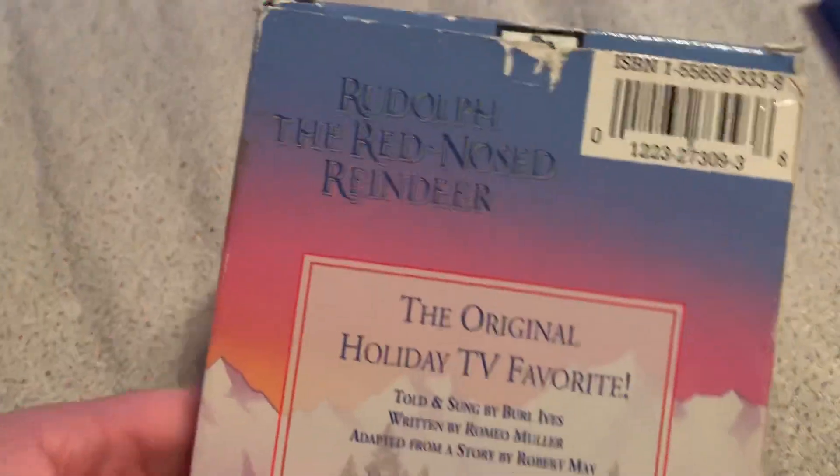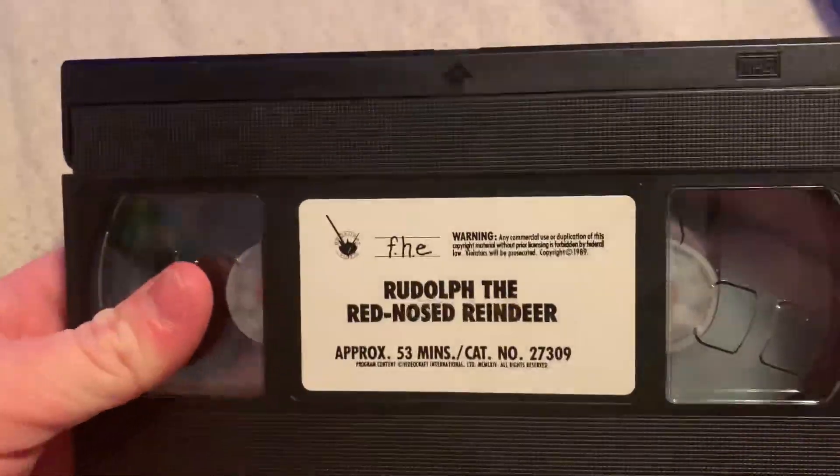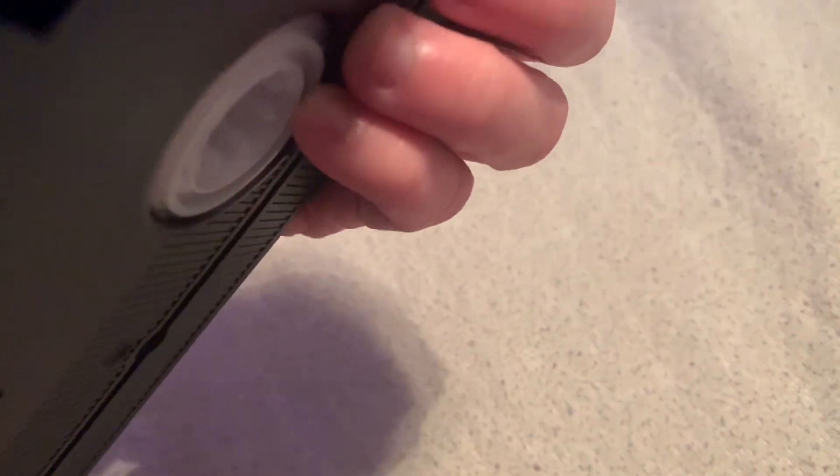I got two copies of Rudolph right now. This is a 1993 VHS over here. It's printed on the 31st week of 1994 — this is a 1994 reprint. It's still a 1993 VHS but it's a reprint.